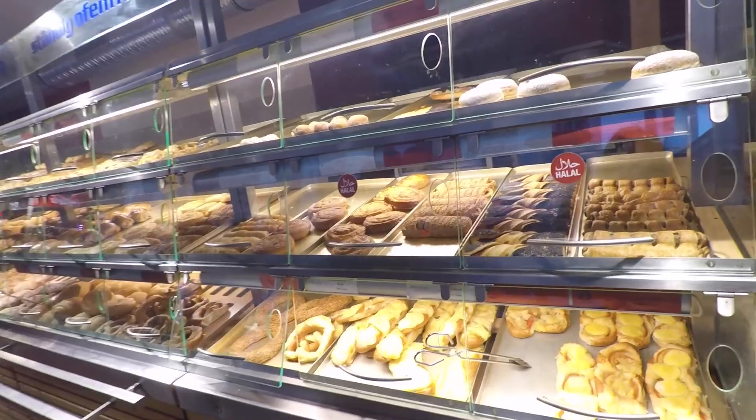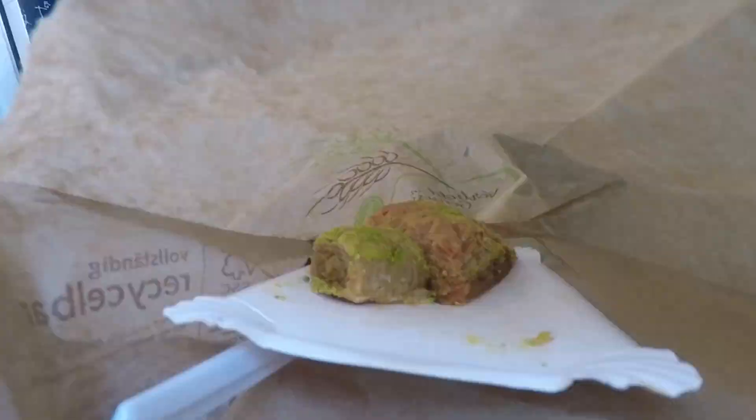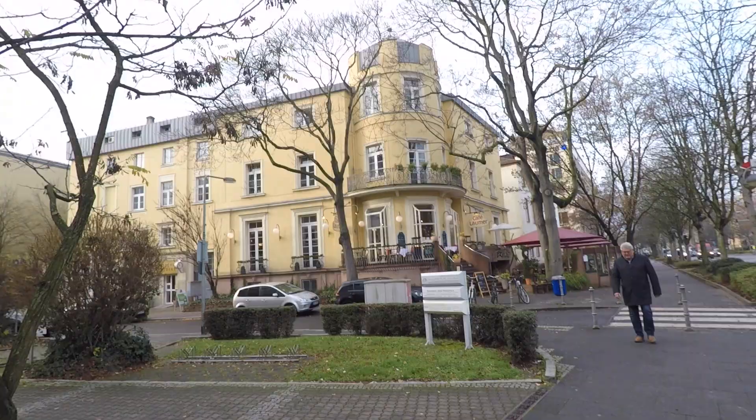They have so many culturally diverse food options here. We just saw a Korean restaurant, a traditional Lebanese restaurant, and now we're in an Afghani restaurant or bakery. We got some baklava and some pretzel sesame — these are escaddy, if I'm correct — and they taste very similar to the Lebanese ones, but the Lebanese ones are harder and in a different dough. Try it, it's good!